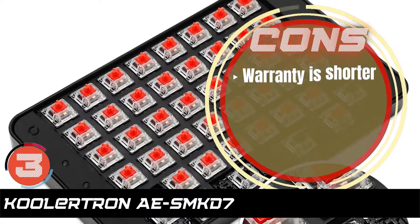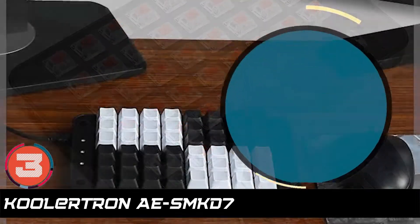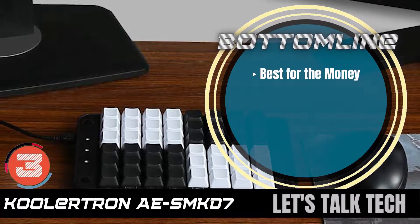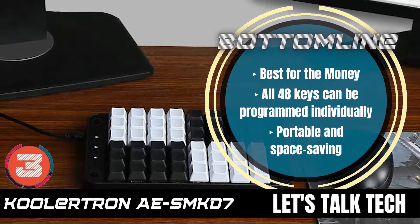However, the warranty is shorter, and it's less durable than some other models. Bottom line: it's the best for the money. All 48 keys can be programmed individually, and it's portable and space saving.